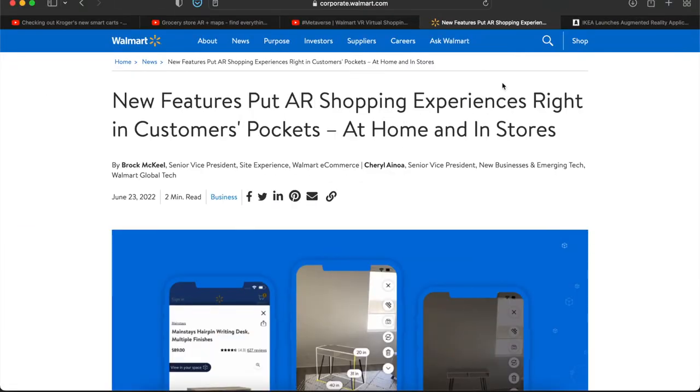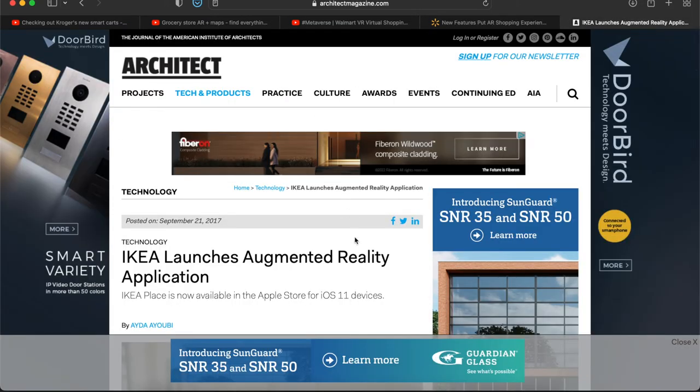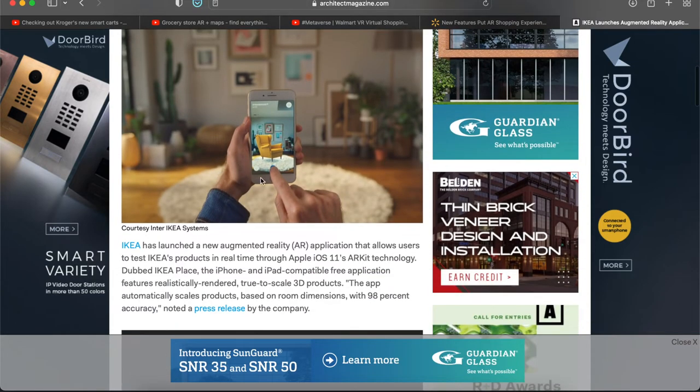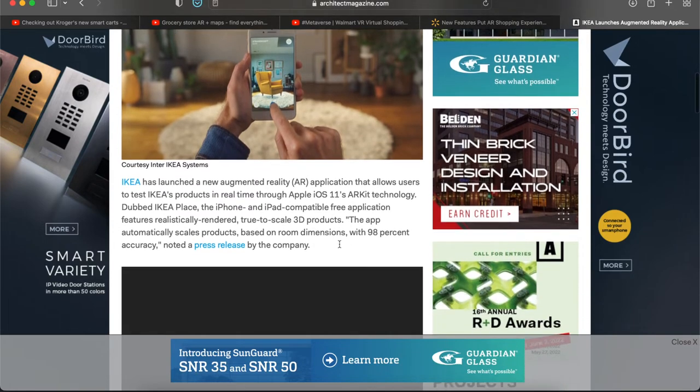The next one here is not even just going to the store — now we can just bring the store to us. Ikea has already launched, way back in 2017, an augmented reality application where you can go ahead and scan your room inside your house if you're looking for some new furniture. From there, you would be able to grab some of their products straight from their online catalog and use augmented reality to go ahead and place those items inside of your home.